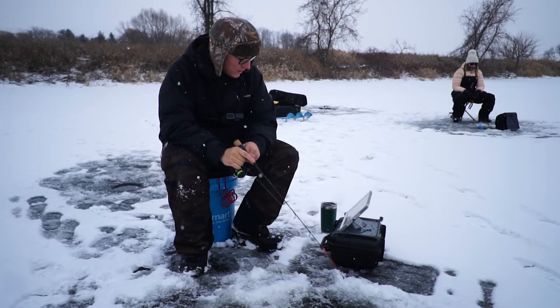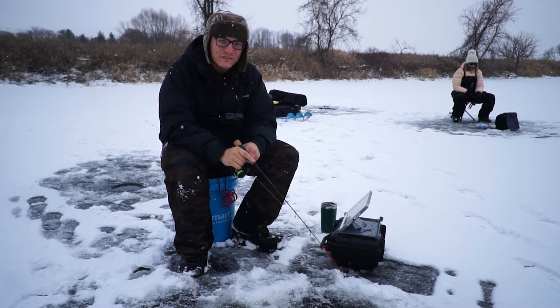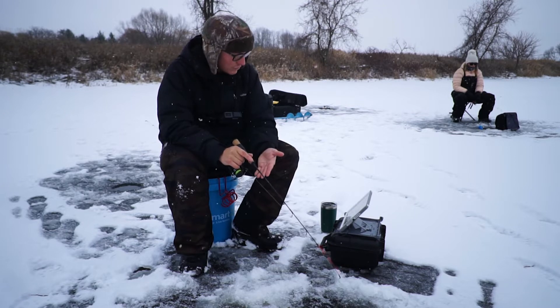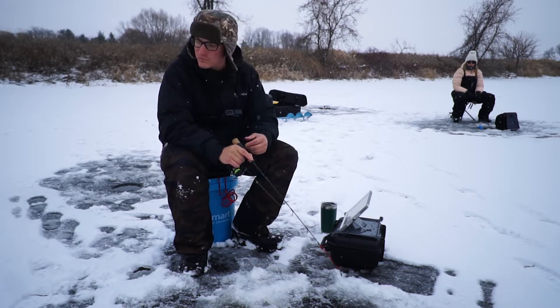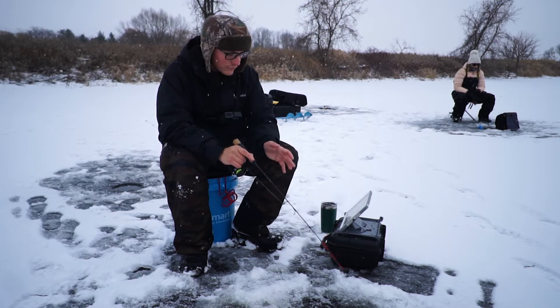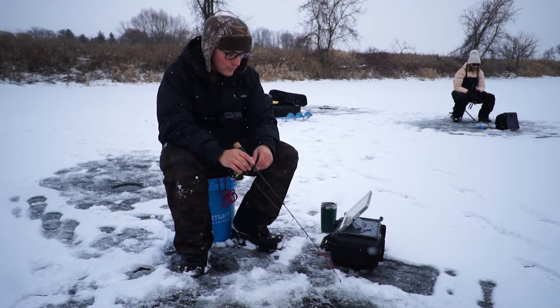A tip if you're jigging for walleyes or fishing for pike: you're allowed two lines here in Ontario, so you should definitely take advantage of that. Set up your second line to have the most opportunity. I have a jigging rod here, Amanda's over there jigging, behind her is a tip-up, and right behind me is a dead stick — giving us the best odds at catching fish in this area. Amanda's already caught a pike, so the pike are around and feeding, so more lines in the water with more food opportunities, the better.